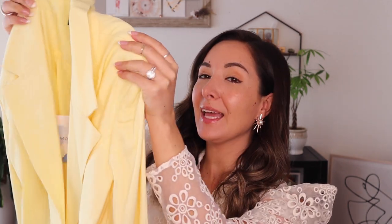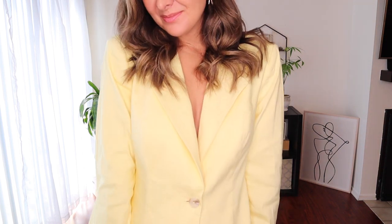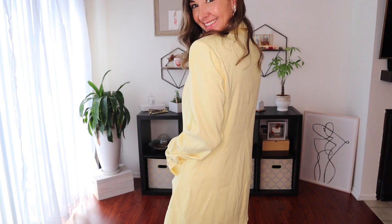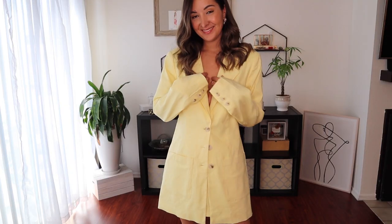The first item that I am obsessed with is this Majorelle yellow blazer. It is so cute — it has these big pockets on the front and buttons on the front as well. I am loving all of these spring colors that are out right now. And when I saw this yellow blazer on their site, I was like, I need this. It's definitely an oversized jacket — it is a little bit bigger.